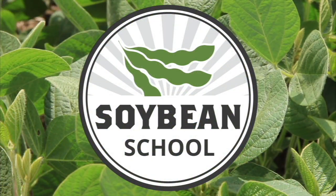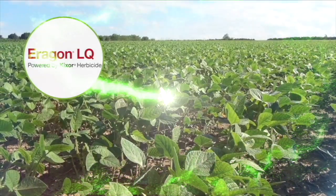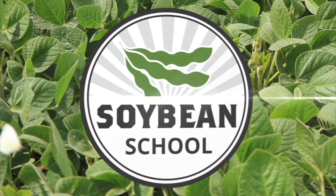The Soybean School on RealAgriculture.com is brought to you by Pride Seeds, Aragon LQ Pre-Harvest Weed Control, and Fortenza Vibrance Max Plus Saltro. Hello, I'm Lara DeMozak. Welcome to another Soybean School episode here on RealAgriculture.com. In this episode, I speak with John Hurd, Soil Fertility Specialist at Manitoba Agriculture and Resource Development, about how high soil nitrate levels in a preceding year can affect a soybean crop in the future. Here's John.